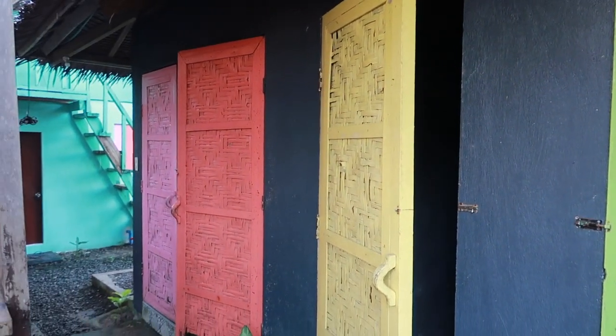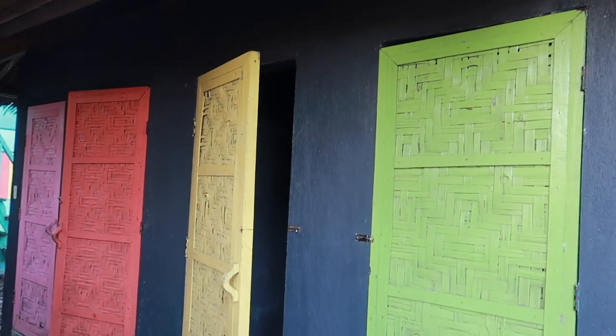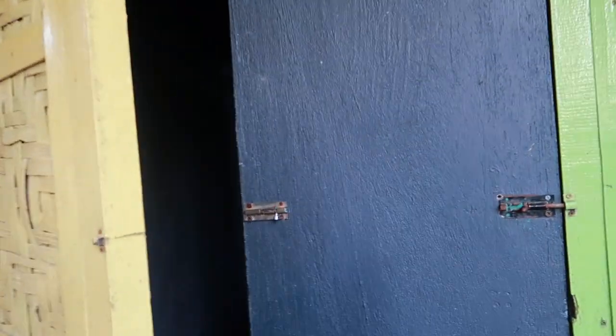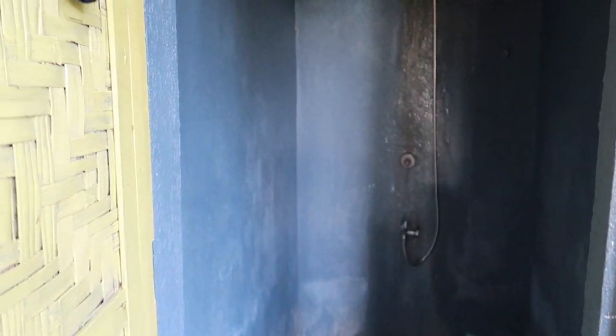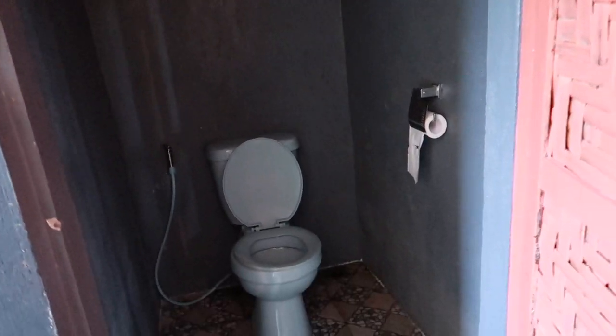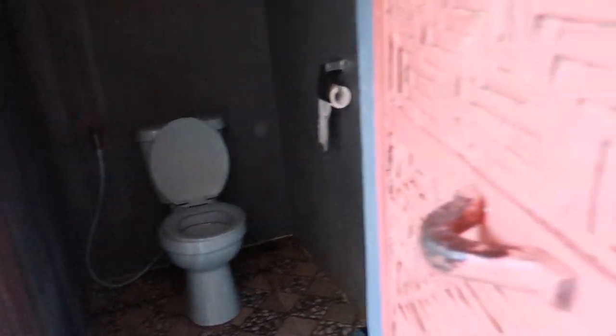Tapos, ito yung CR — the comfort room. The two rooms on the left side are the toilet area, and the two rooms on the right side are the shower area. So let's show the shower area — ganyan, basic shower rooms. Two shower rooms and two toilet rooms. Napaka basic lang niya — very basic.